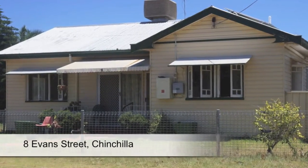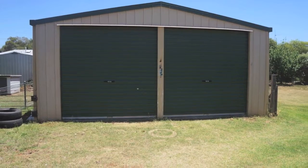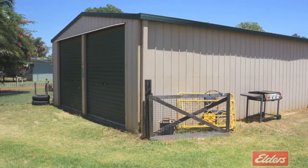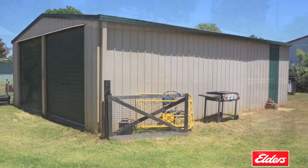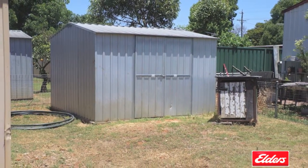Situated close to shops, schools and parks, and featuring a fabulous 20 by 30 foot powered shed with a workshop area, plus an additional lawn locker, this partially renovated home is ready for your finishing touch.